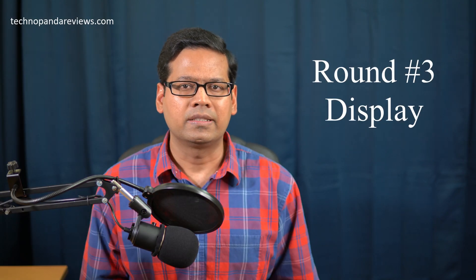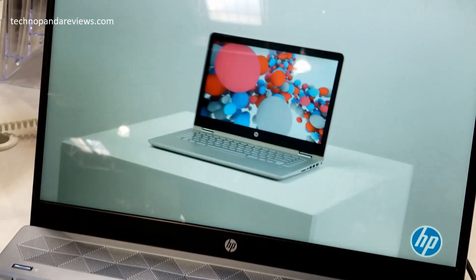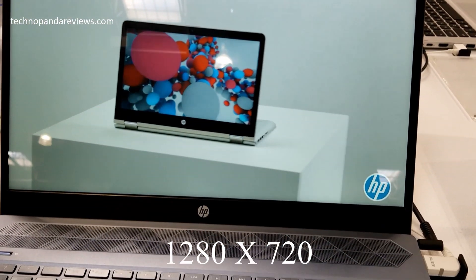Now we are in round three, all about display quality. Both laptops have a large 15.6-inch screen, but the similarity ends there. The Acer has a full HD screen at 1920x1080 resolution, while the HP comes with only 1280x720 — that's 720p. I honestly cannot believe HP wants to sell a 15.6-inch laptop at 720p resolution in 2020; that should be criminal. Even mid-range Android phones come with 1080p screens. At least both screens use IPS panels, and HP's lower-resolution screen is touch-enabled, which is a bonus.